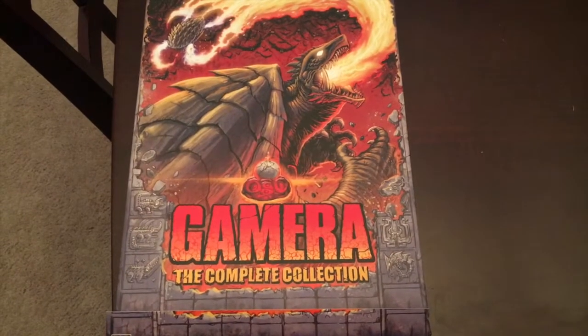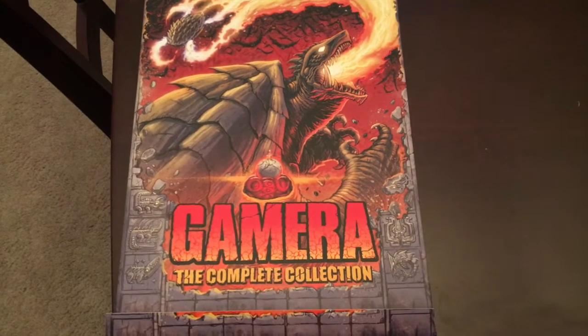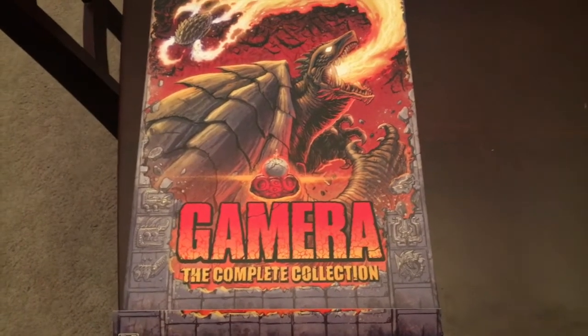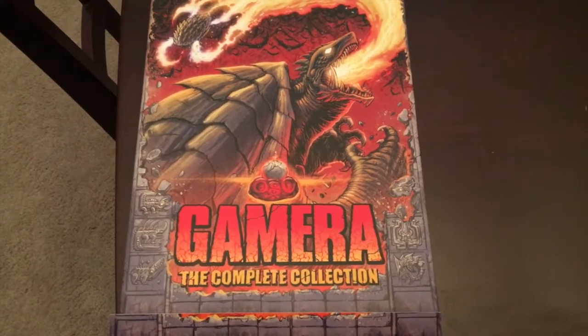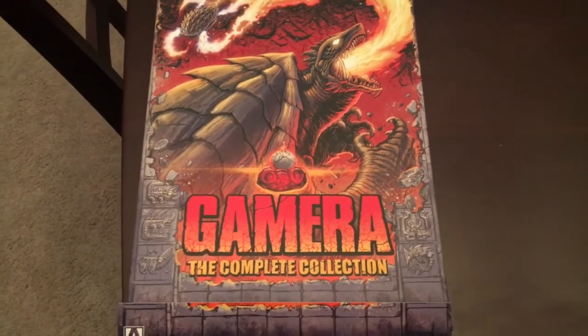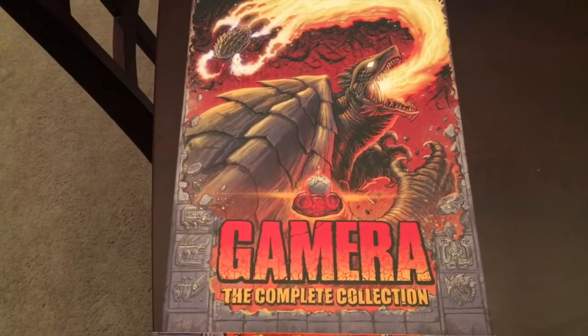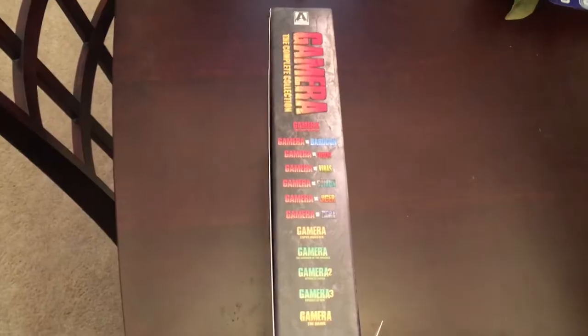The first thing that you'll immediately notice is that Gamera, of course, is just breathing fire. And all the artwork that was done for the set was done by a guy named Matt Frank. He did an amazing job just capturing just how awesome and how cool the giant turtle really is.